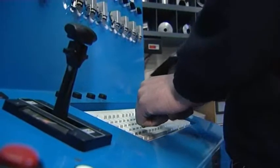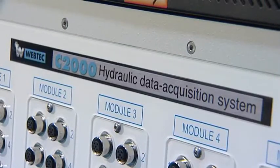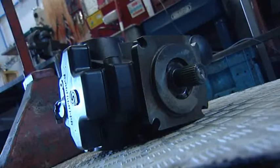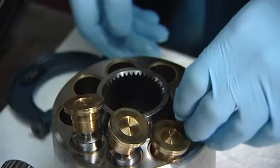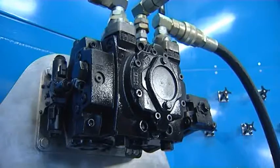Here's a quick demonstration to show you how easy the C2000 is to use. Let's imagine you have received a pump similar to one you have tested before. After repair, the pump is fitted onto your test stand.